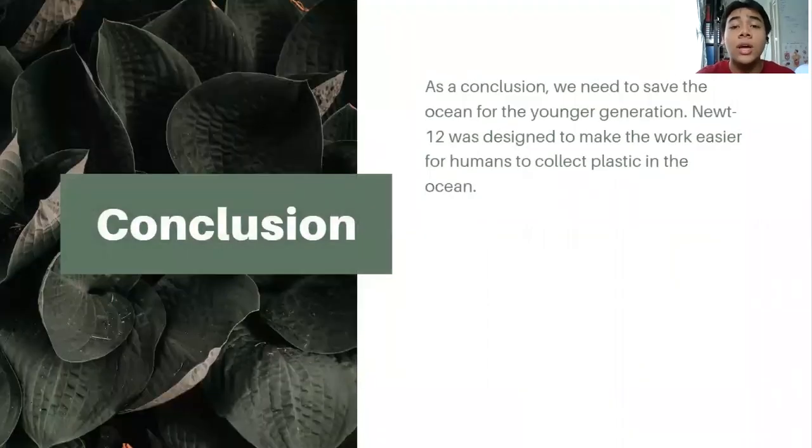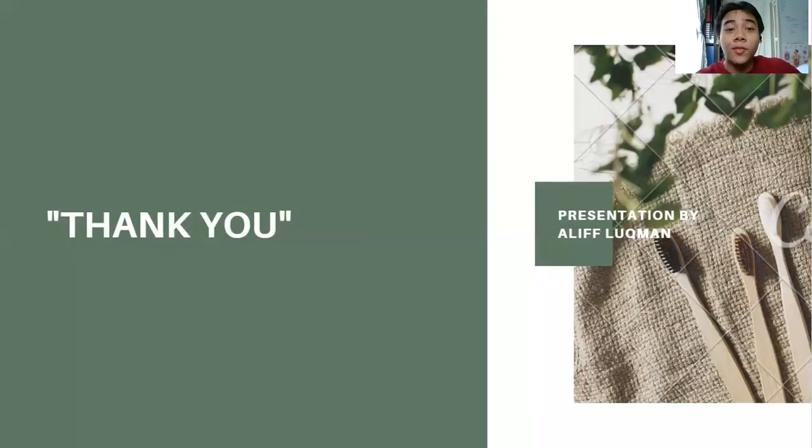In conclusion, we need to save the ocean for the younger generation. The younger generation should feel what we felt — they should experience nature and not just concrete buildings. We should not be selfish and should not litter everywhere. NUTRF12 was designed to make the work easier for humans to collect plastic from shores and beaches. I hope you guys like it. That's all from me — I am Alif Lokma. Thank you very much for listening and watching. I'm sorry for any grammar issues, especially the word 'modified.' Thank you very much. Bye.